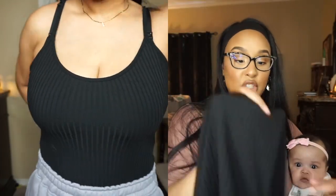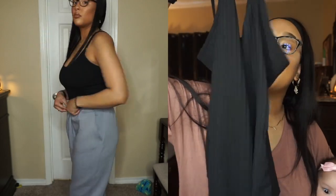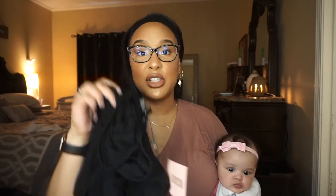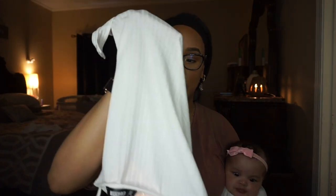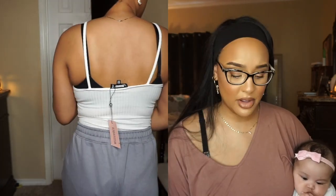The next top is a bodysuit — a cami-looking thing with ribbing all throughout. It's so cute; I would probably wear this braless but I kept my bra on for the video. It's super comfortable, very airy, very summer-like. This is just a staple you should have in your closet. I got a white one as well. All the bodysuits I've been showing have the thong-style back, which is great — not like grandma panties.